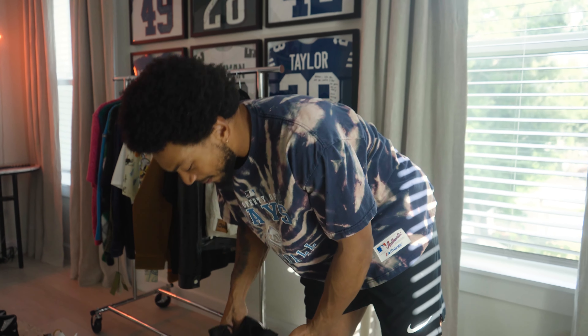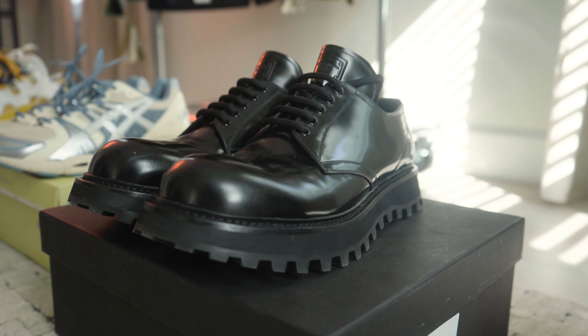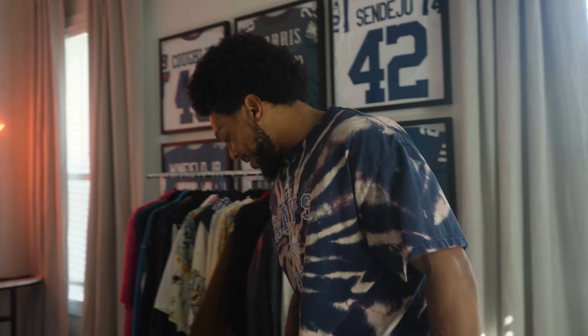Going down the line, we got the Dose — another platform shoe. Like I said before, I love me a good platform shoe. Got the lifts on the bottom, got the Dose on the side, and this is very smooth. Nice dressy shoe right here.